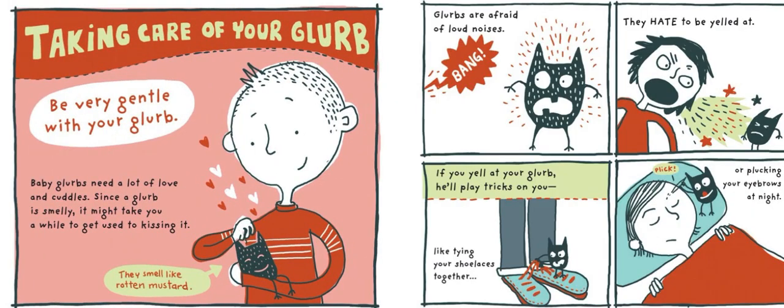Taking care of your Glurb: be very gentle. Baby Glurbs need a lot of love and cuddles. Since a Glurb is smelly, it might take you a while to get used to kissing it — they smell like rotten mustard. Glurbs are afraid of loud noises and hate to be yelled at. If you yell at your Glurb, he'll play tricks on you, like tying your shoelaces together or plucking your eyebrows at night.